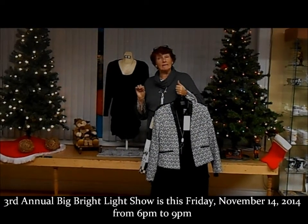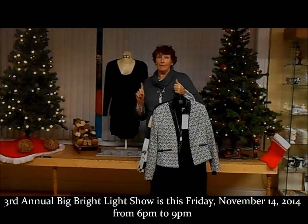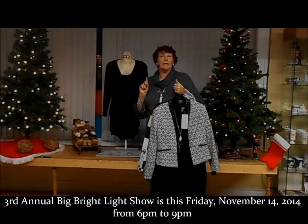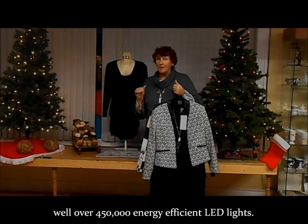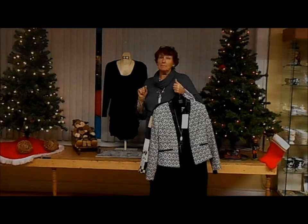Our Bright Light Show is being initiated this Friday, November the 14th at 6 o'clock, and we're boasting three blocks of roof to sidewalk, 450,000 LED lights.